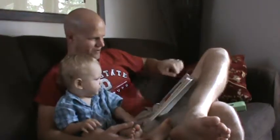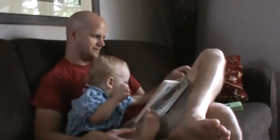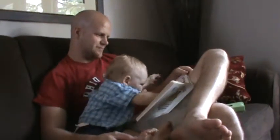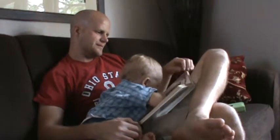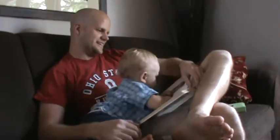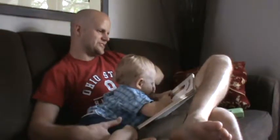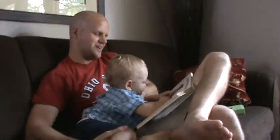K is for kitten, all cuddly and small. What sound does a cat make? Meow. What sound does a kitten make? Meow. Are you giving the kitten a kiss? Good job. Meow. You're right.